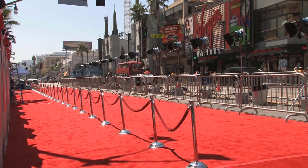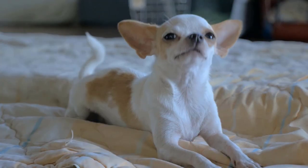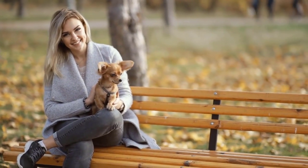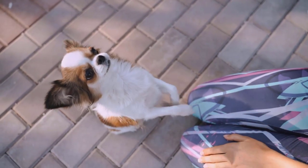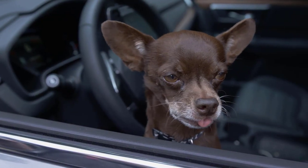When Paris Hilton walked on a red carpet for the first time with her Chihuahua Tinkerbell, the small dog breed suddenly moved into the limelight. Many dog lovers quickly realized that it is not only suitable as a handbag dog, which is why Chihuahuas have become increasingly popular in recent times. This video covers everything important you need to know about this breed.